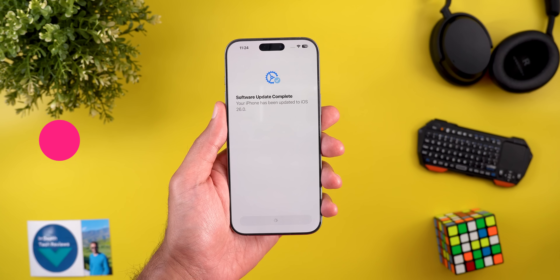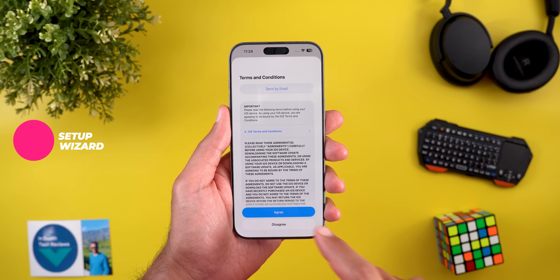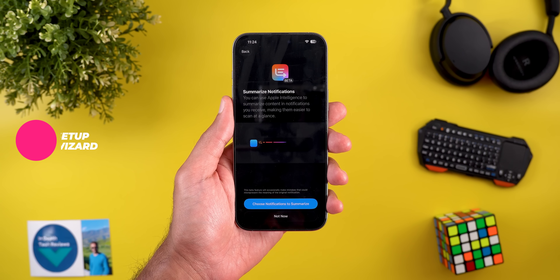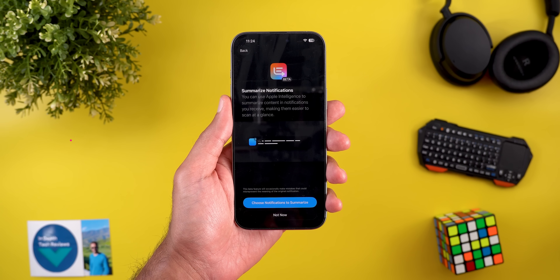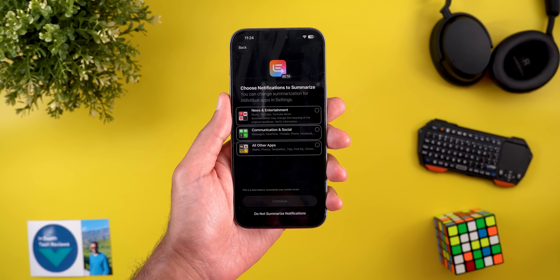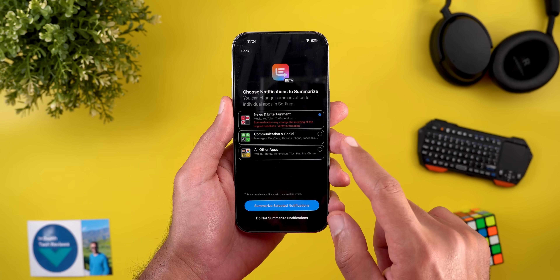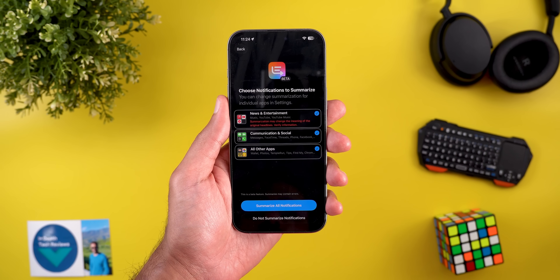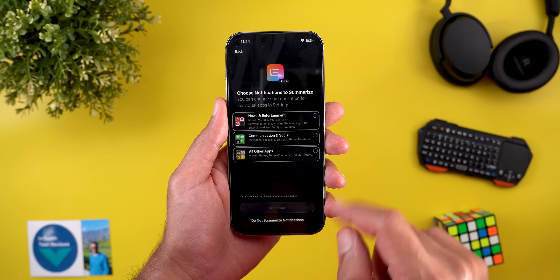The first change is the new wizard you get with the first boot after updating the phone. It will take you through multiple steps to choose the type of notifications you want to summarize. You can choose between three different categories: news and entertainment, communication and social, or all other apps. It will show you some of the apps included under each category and you can choose either one or multiple.